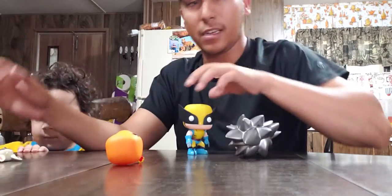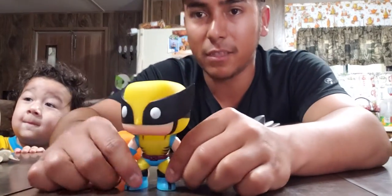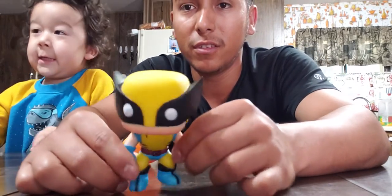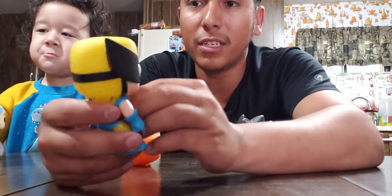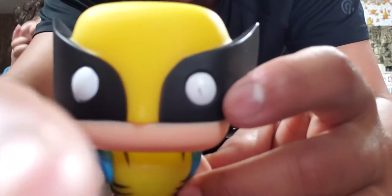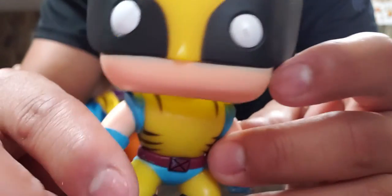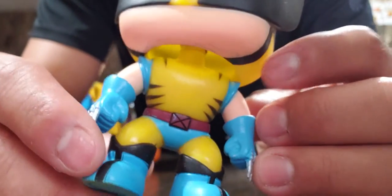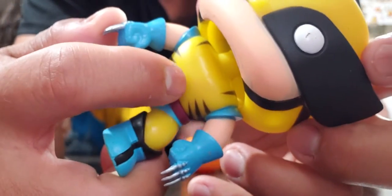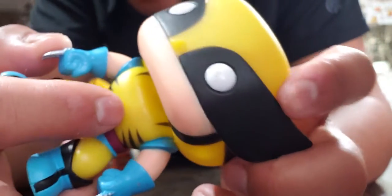Here's Wolverine — I was really excited about this one because it's from the animated TV show I grew up with. The only thing I don't like is there are a couple of paint mistakes that don't quite get it right. Right here he looks a little scuffed up, and then obviously the eye — but it's nothing too bad.